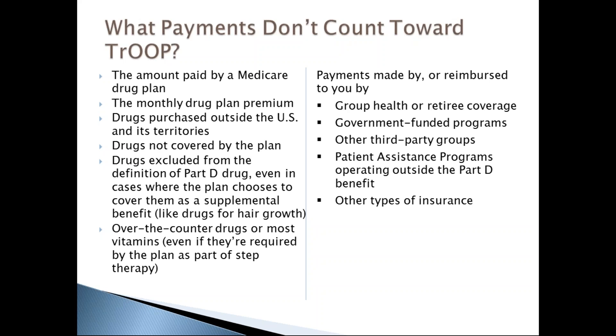Payments that do not count toward TrOOP include payments made by the Medicare drug plan itself, the monthly drug plan premium, drugs purchased outside the United States, drugs not covered by the plan, drugs excluded from Part D by law, over-the-counter drugs, or payments made by or reimbursed by group health or retiree coverage, government-funded programs, or third-party assistance.